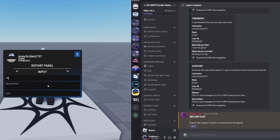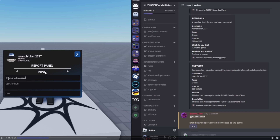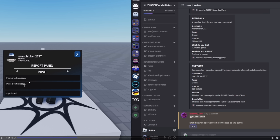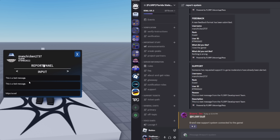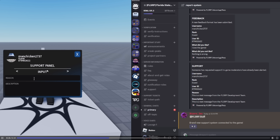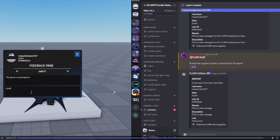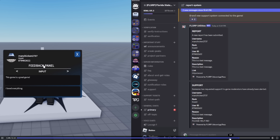This is amazingly interesting — there's what looks like a report panel or support channel, and it's highly detailed. So this is basically how you report players or get support, and there's even a feedback panel included.